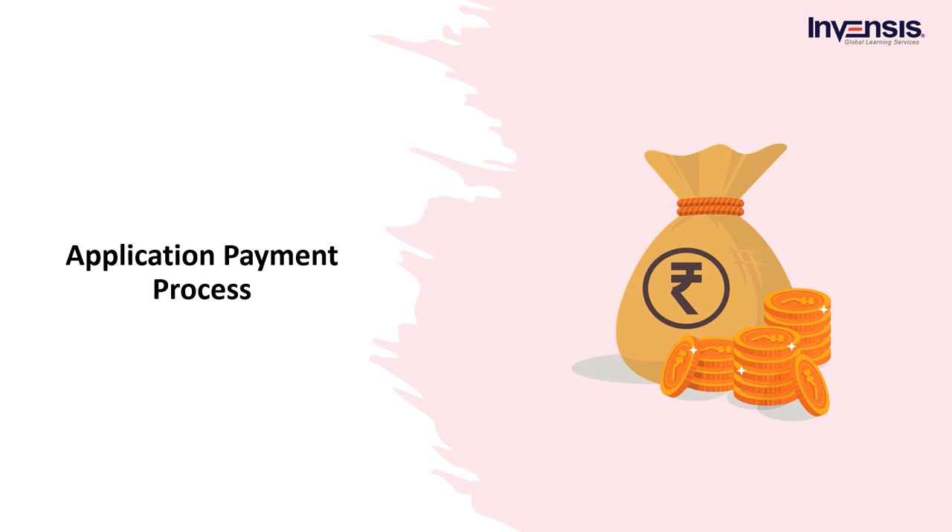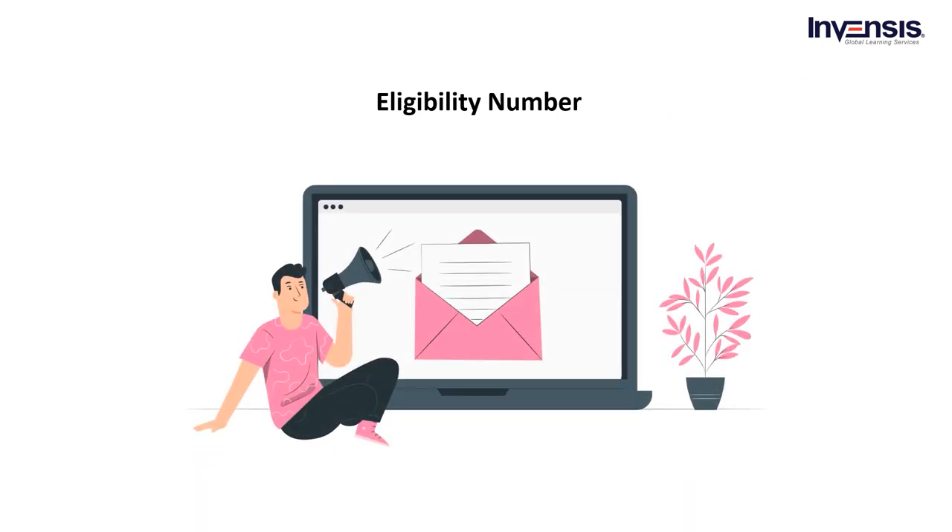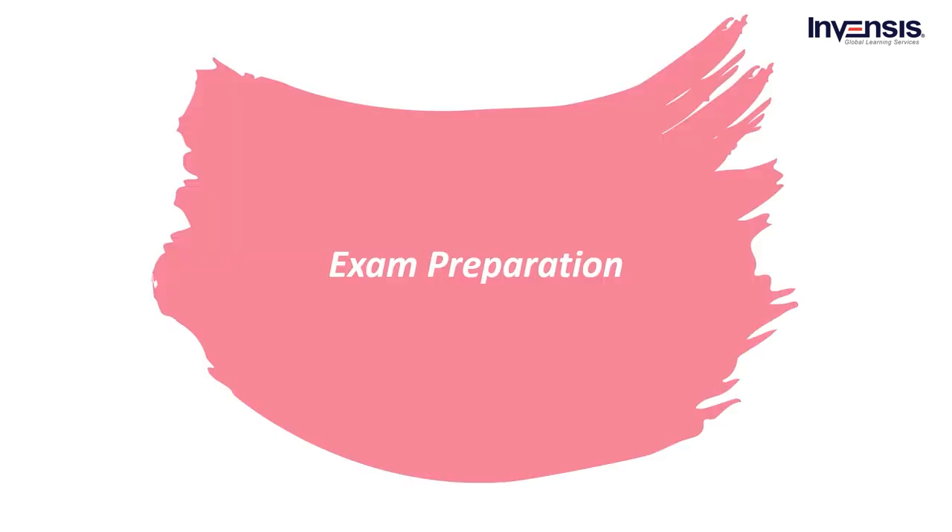After the audit, PMI will notify you to pay the fee — this step is known as the application payment process. When PMI notifies you that your application has been approved, it is time to pay so you can proceed to the last stage. The PMI online certification method is the quickest and easiest way to pay. Once your payment has been received, PMI will email you an eligibility number, which you will use to schedule your exam appointment. You are eligible for the exam for one year, and you can take it up to three times during that period.